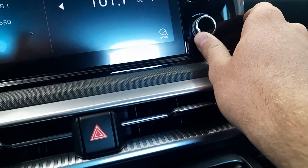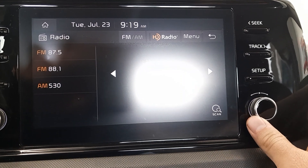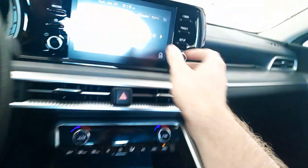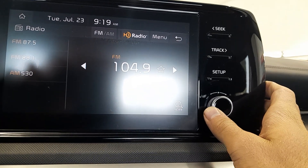Oh, this car kicks butt. True cupholders, padded center console, true power outlet with two USB ports. Radio controls from the back of the steering wheel with hands-free telephone with voice commander.